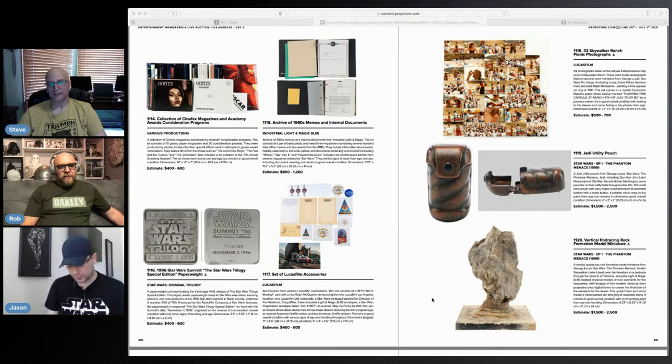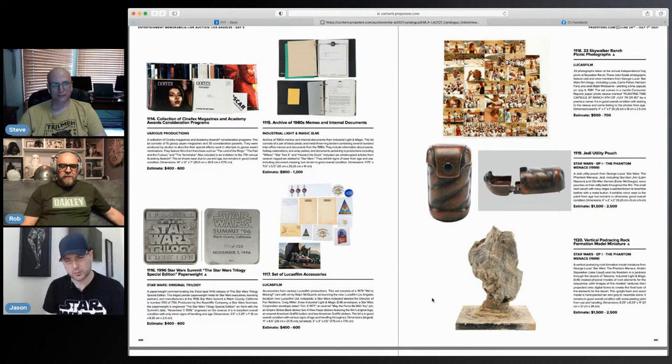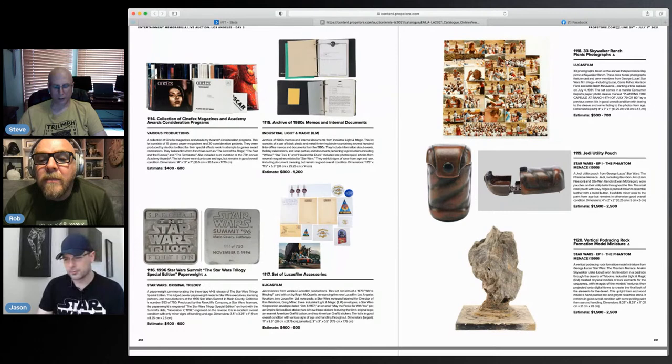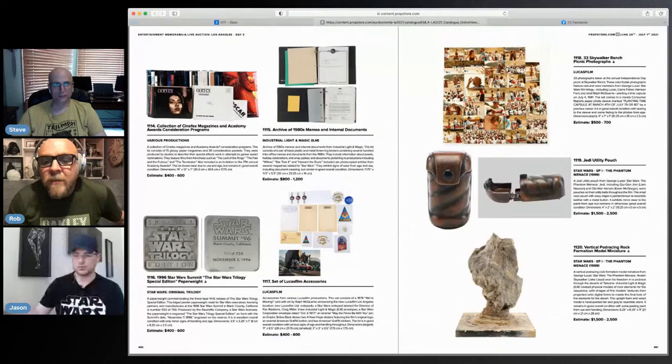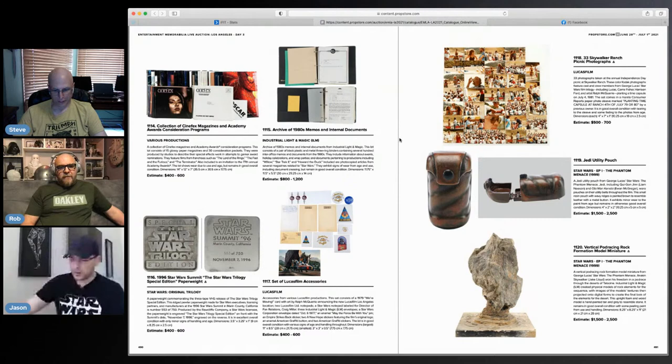Rob, with your experience in the auctions, I feel like these utility pouches come up almost too often — there seems to be quite a lot of them out there. They were probably made in large numbers. It's still a nice compact piece. What is the thing underneath? It looks like a pod racing rock formation model — that's part of the pod race. I quite like that.